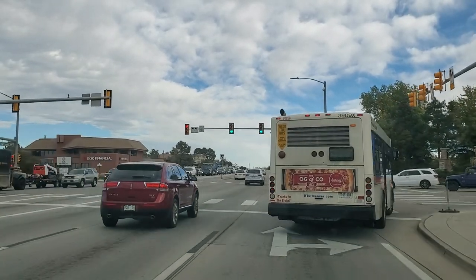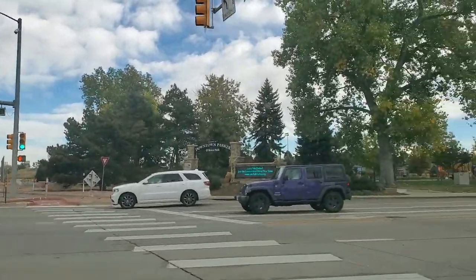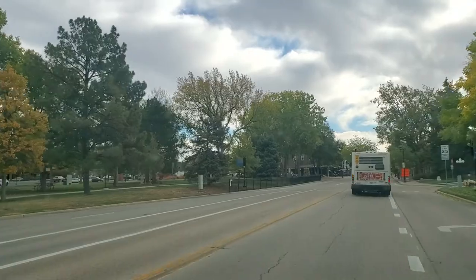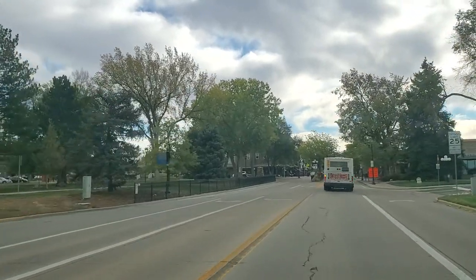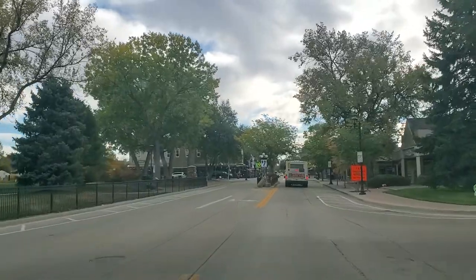I'm turning east onto Main Street. Over on the right is the shopping center — Baskin Robbins, Nails Place, and the Italian Place. On the left, we've got O'Brien Park.